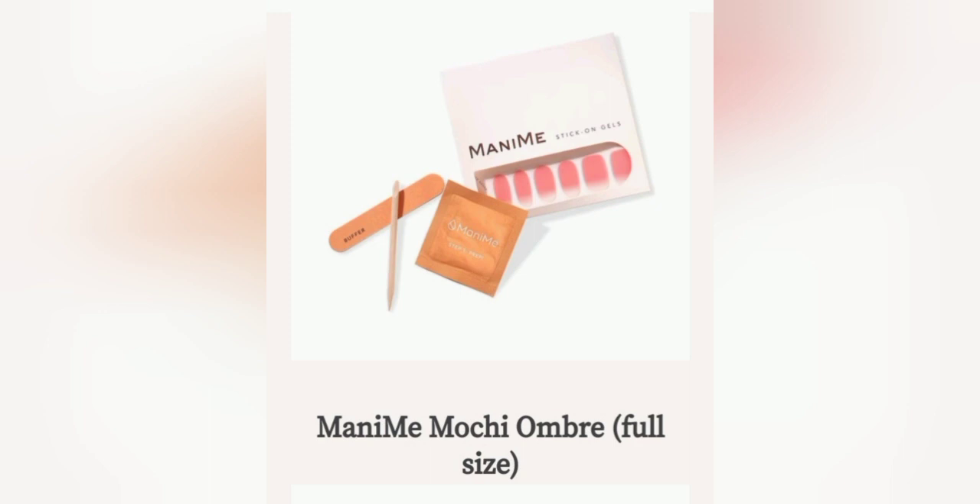Next we have the Manimi Moshe Ombre. This comes in a full size. So this is a nail kit — these are nail stickers and they are gel. They say that it's like when you put the acrylic nails on, which is pretty good.